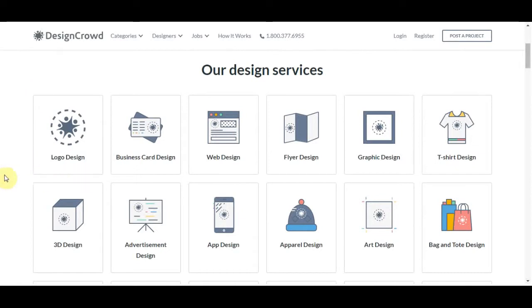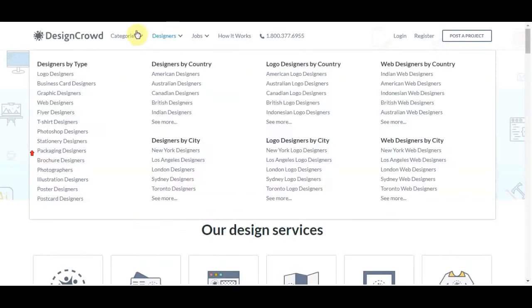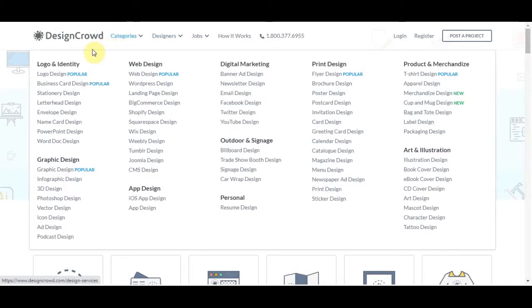Now let me show you exactly the different types of jobs that they have available over here. What this site basically is: companies will come onto this website and they will tell this website that they need a different type of design created for different types of industries. And then this website is going to find people like me, like you to create these different designs for them. And then you can get paid for creating those designs.